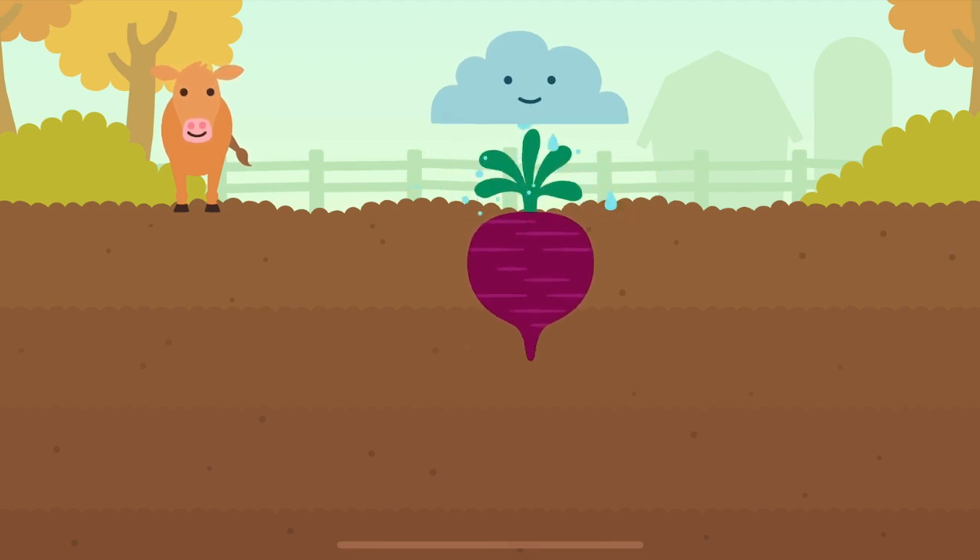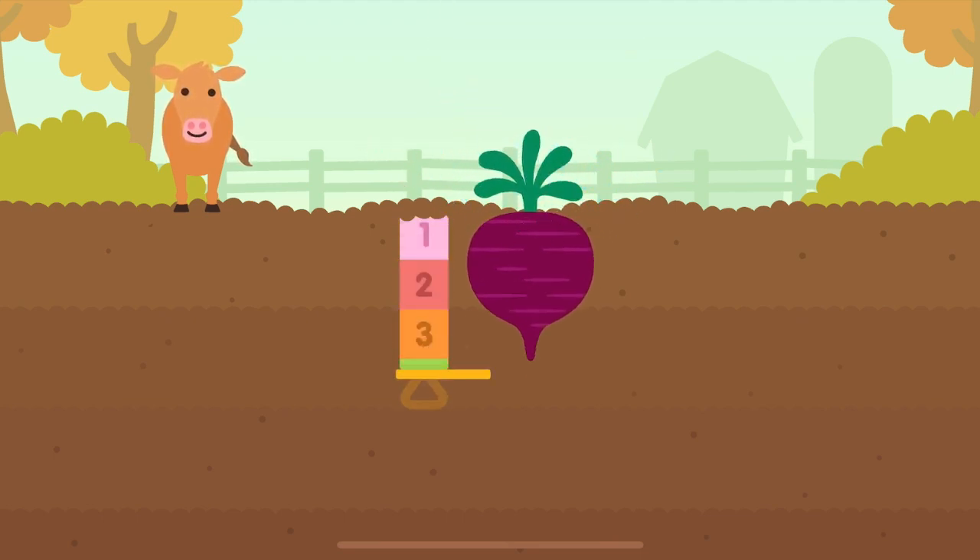Beech plant. One, two, three — three blocks deep.